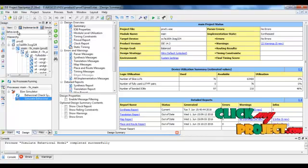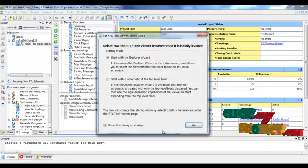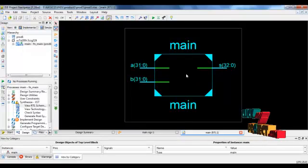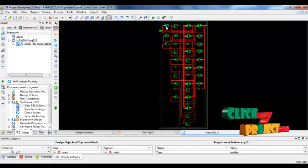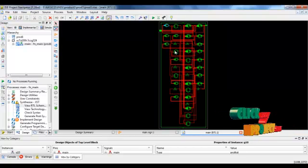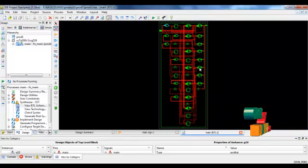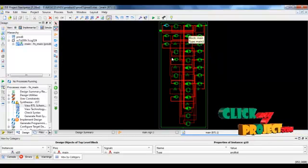To see the implementation, click on the Implementation button and double-click 'View RTL Schematic.' This is the schematic diagram for our project. All blocks are created separately. These gates include the AOI and OAI gates, and the implementation blocks are all shown here. These are the implementation blocks, and these are the adders.